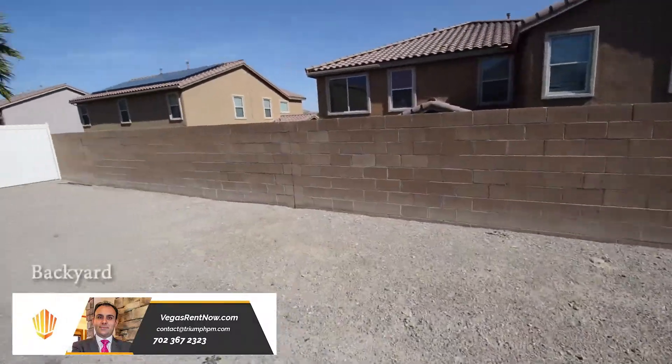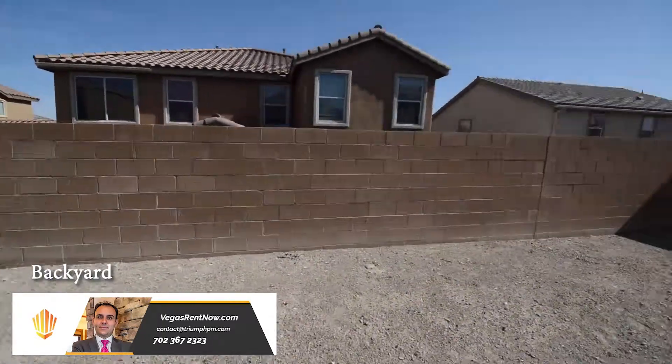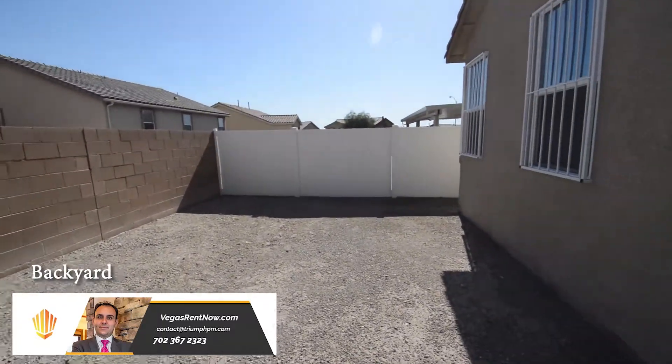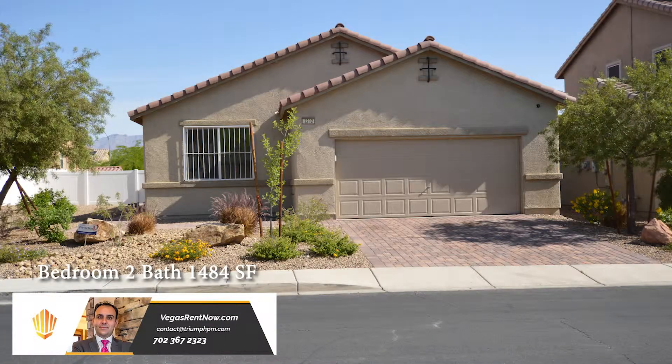The backyard has a vinyl fence. This three bedroom, two bath house with 1,484 square feet is available now for rent.